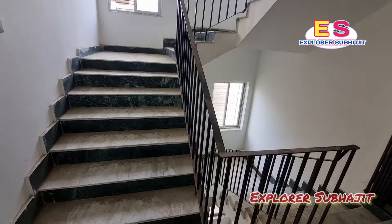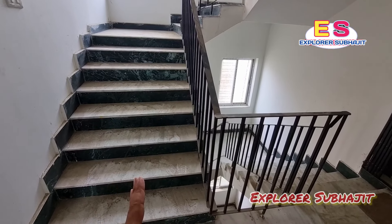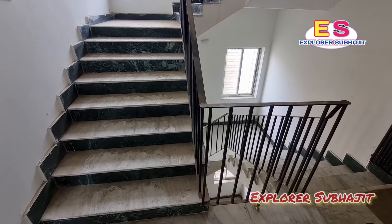We will start with the tour now. This is the staircase, and the width is 4 feet. When we go to the corner, it is convenient to use.